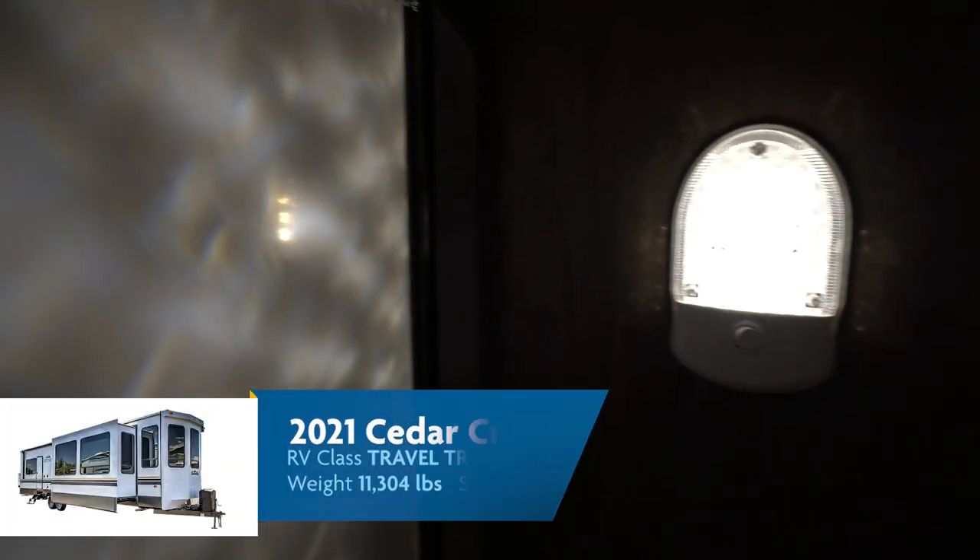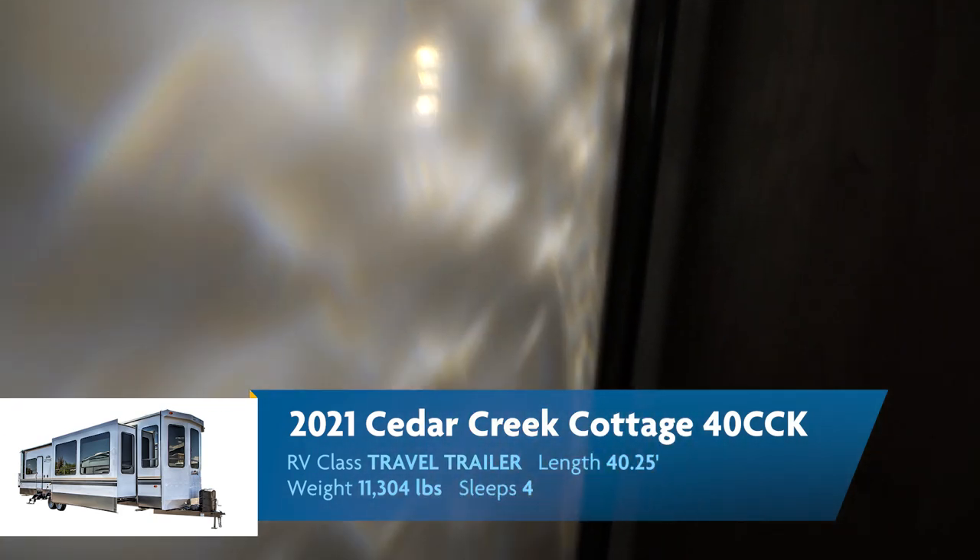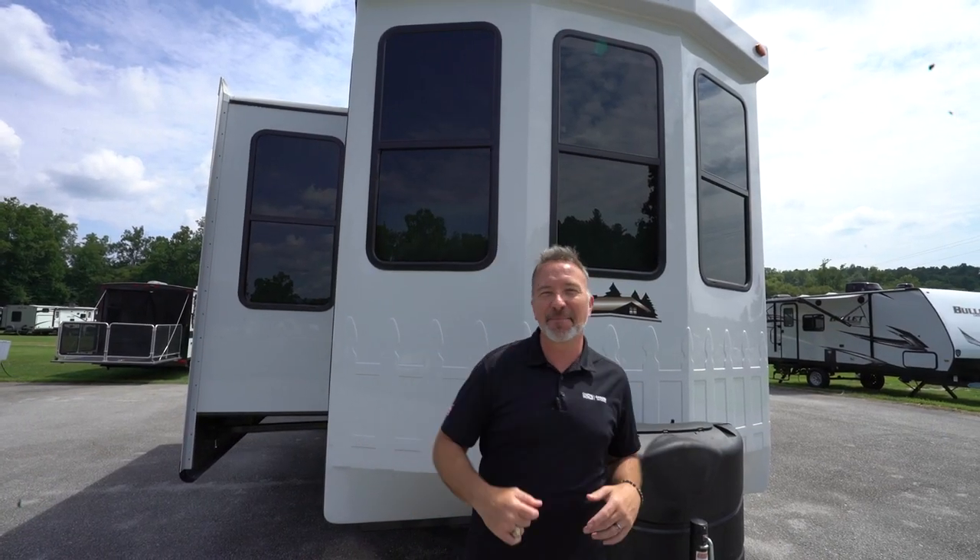So while Bob's stuck in there, we're going to talk about the outside of this beautiful Cedar Creek Cottage 40 CCK. Here we are on the outside — finally got Bob untrapped.